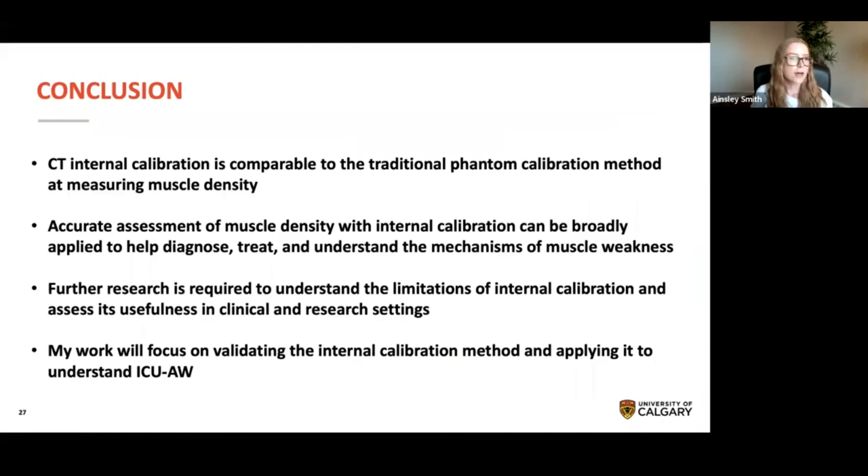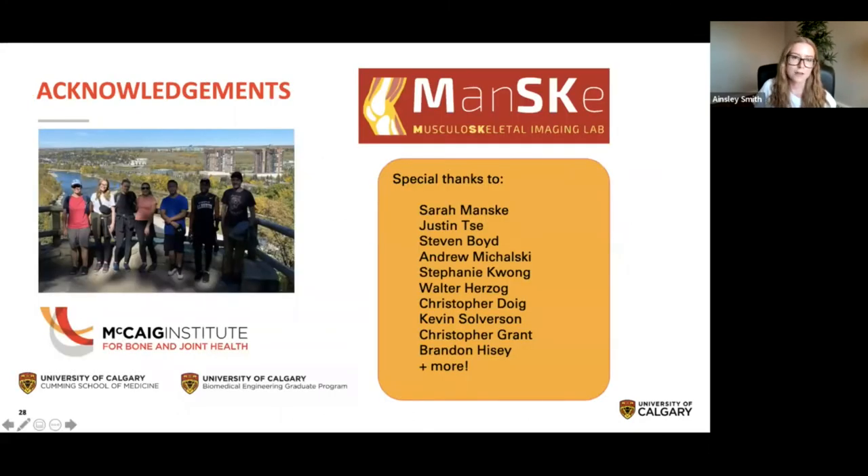To conclude, CT internal calibration is comparable to the traditional phantom calibration method at measuring muscle density. Accurate assessment of muscle density with internal calibration can be broadly applied to help diagnose, treat, and understand mechanisms of muscle weakness. Further research is required to understand the limitations of internal calibration and assess its usefulness in clinical and research settings. My future work will focus on validating the internal calibration method and specifically applying it to ICU-acquired weakness. I want to thank everyone for listening, and also thank my lab team, the Manske Lab, and especially Dr. Sarah Manske for all her guidance and support throughout this project.